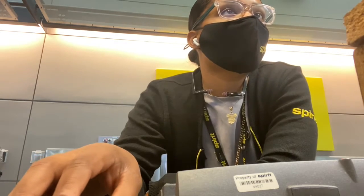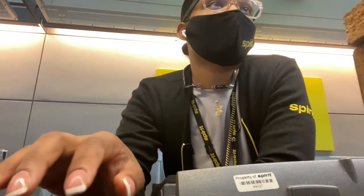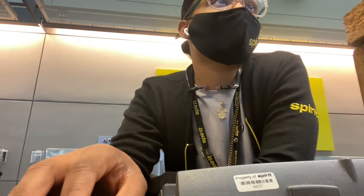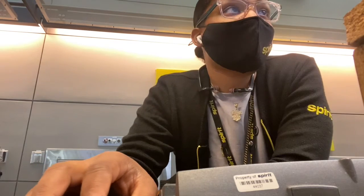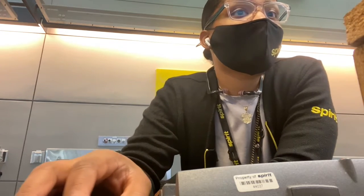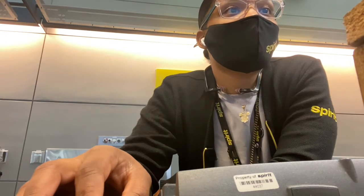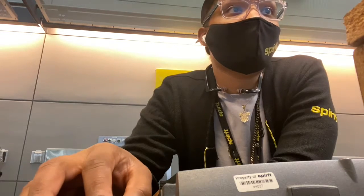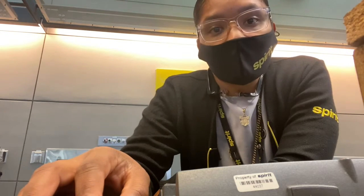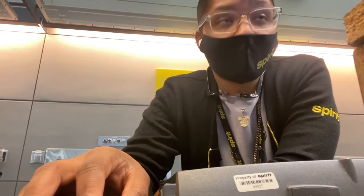I'm at the counter, logged in, looking at the flight load. Our first flight has 69 guests on it — it's an A320 with 182 seats, so that's a fairly light load. Our next flight leaving at 11:59 is an A321 with 228 seats and 220 guests booked — we'd consider that a full flight. I'm going to go in and assign seats for people checking in who don't already have seats.